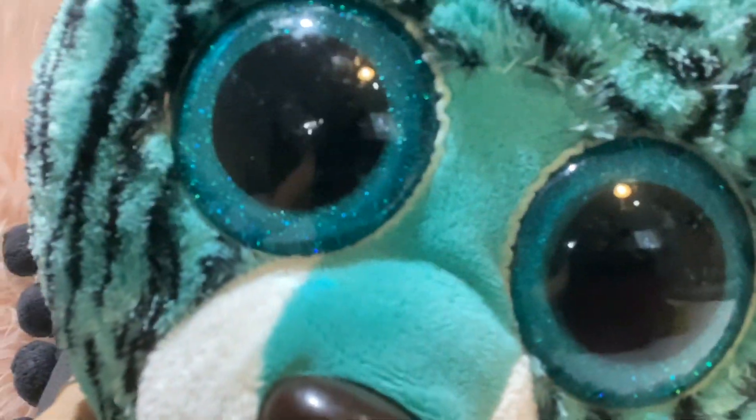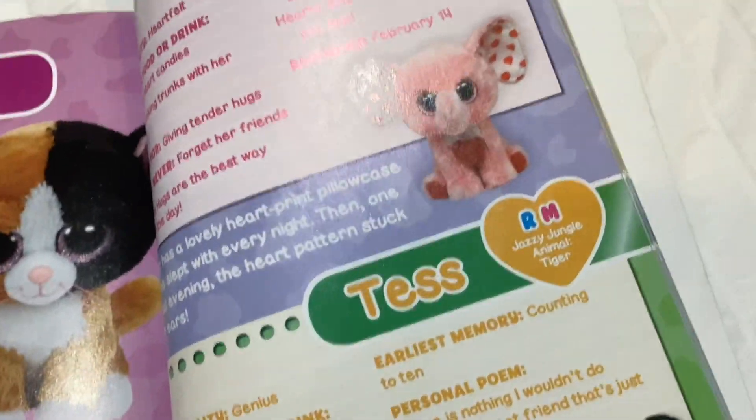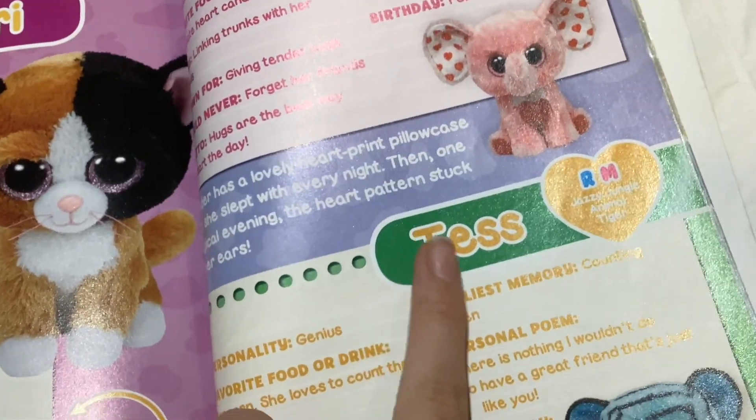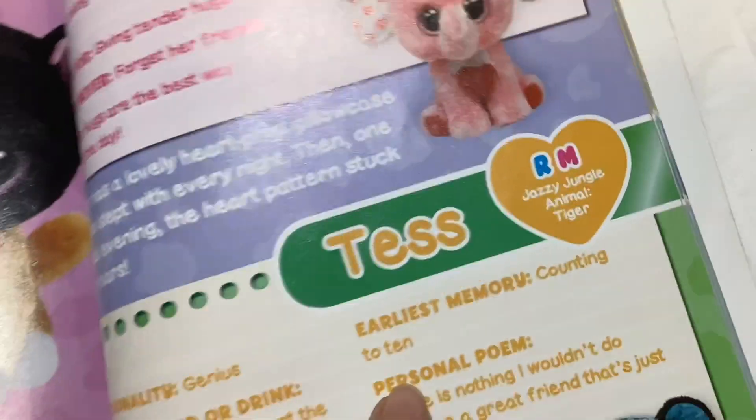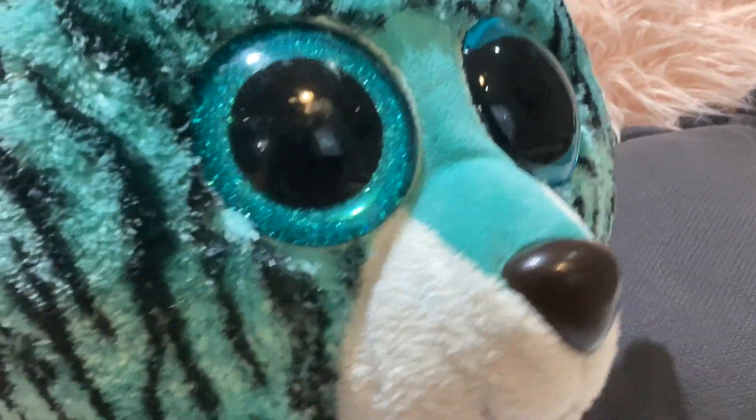Her eyes are the same teal color but have some scuffs in them too, and her nose is dark brown. She's really big and in good condition — her tail is really long. The front of her touch tag says Tess and the back says 2015. Her poem says: 'There is nothing I wouldn't do to have a great friend just like you,' and her birthday is March 7th.